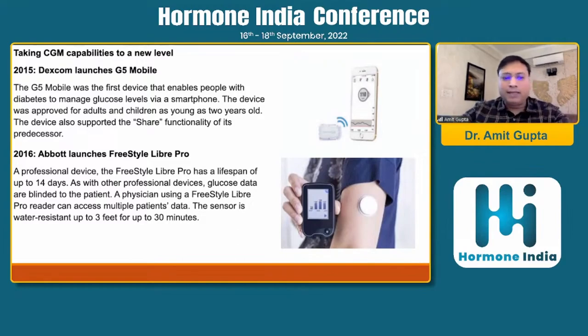In 2016, Abbott launched its Freestyle Libre Pro. It had the longest lifespan at that time — 14 days. As with any professional device, only doctors or professionals could see the data whenever the patient visited the doctor's office. A physician using the Freestyle Libre Pro can access multiple patients' data, and the sensor is water resistant up to three feet for up to 30 minutes.